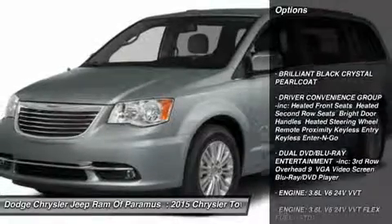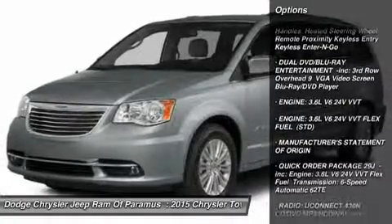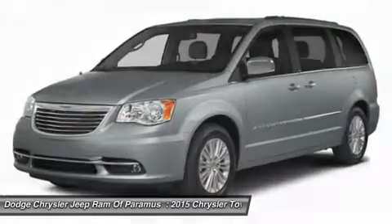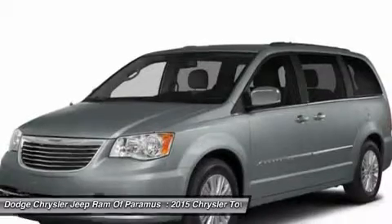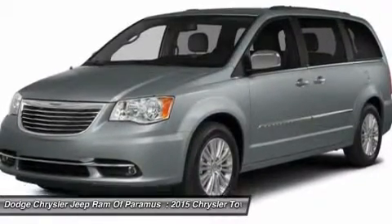Anti-lock braking system, power liftgate, steering wheel audio controls, power passenger seat, Bluetooth, power steering, hard disk drive media storage, four-wheel disc brakes, aluminum wheels, rear defrost.